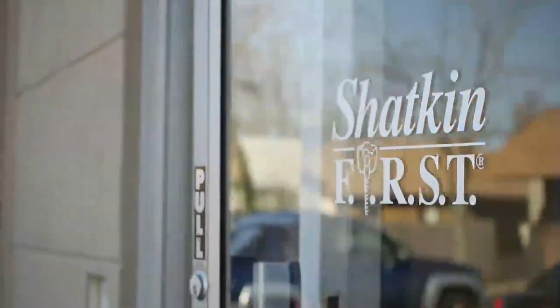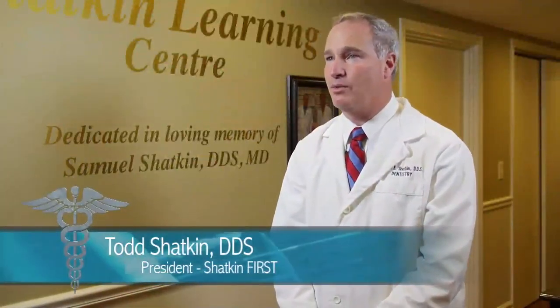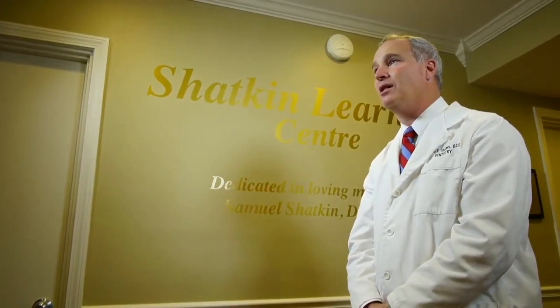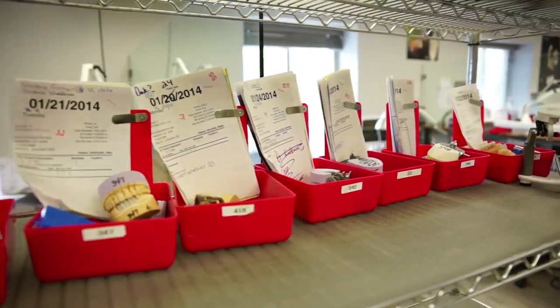FIRST stands for Fabricated Implant Restoration and Surgical Technique. This is my patented procedure that I developed in 2002 and that well over 9,000 dentists throughout the world are now using. Shatkin FIRST is a consulting mini-dental implant laboratory. We provide free case consultation for dentists all around the globe to help you make sure your procedure goes smoothly from start to finish.